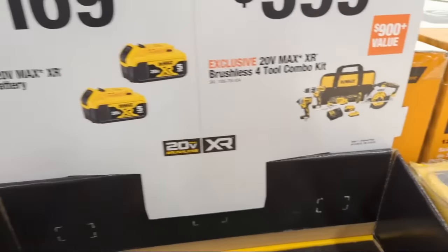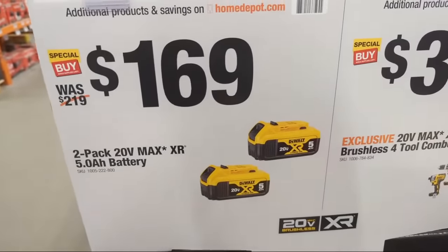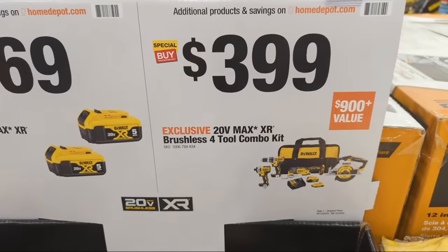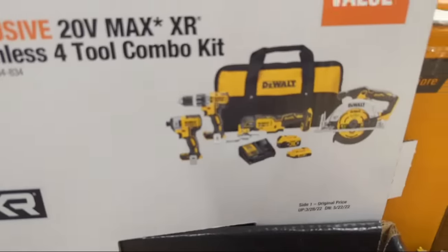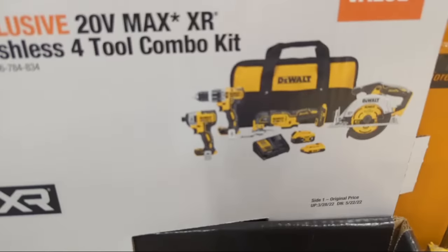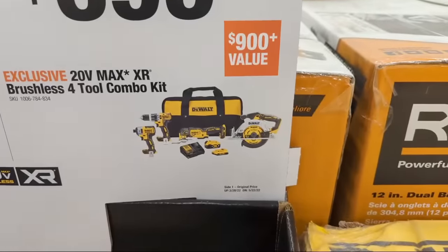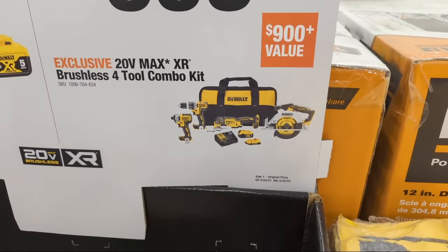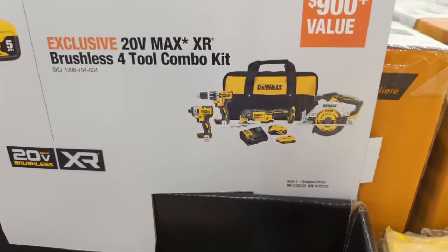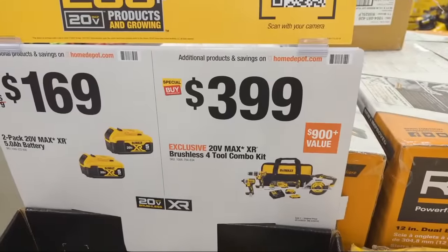DeWalt also has battery deals: a two-pack of 5 amp hour 20-volt Max batteries for $169, and a brushless four-tool combo kit at $399. That kit includes their compact hammer drill, oscillating multi-tool, six-and-a-half inch circular saw, and the DeWalt 887 impact driver — plus a four amp hour and two amp hour battery and charger at $399.